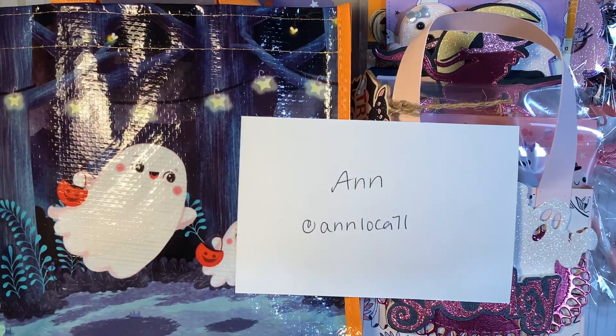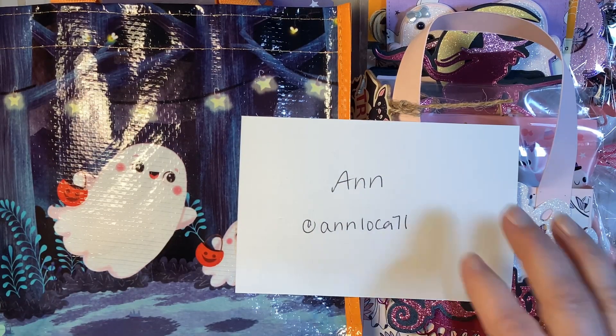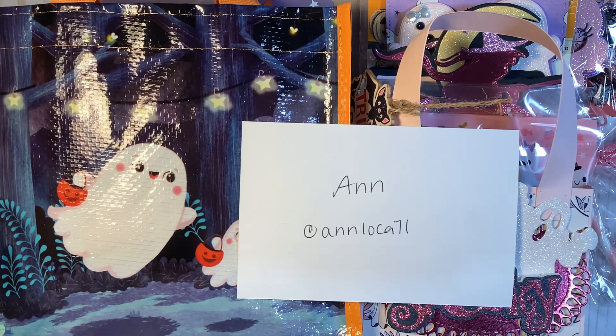Hey y'all, welcome back to my channel. Thank you for joining me. This is Gail and today I have another fully loaded pasteloween swap reveal. This one coming from Ann, who is at annloca71 on Instagram.